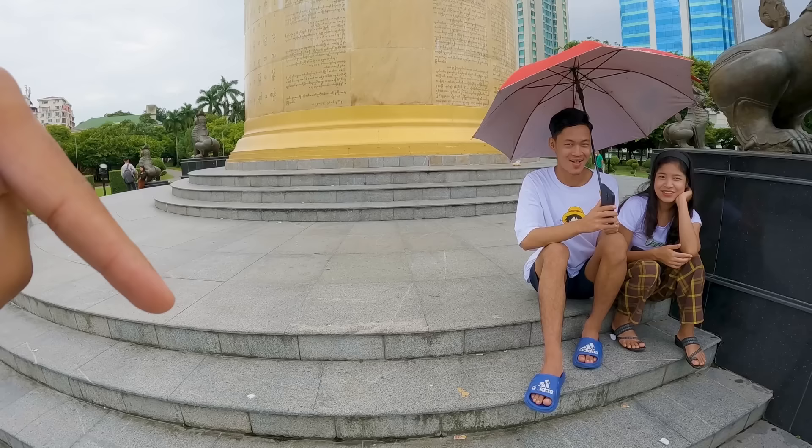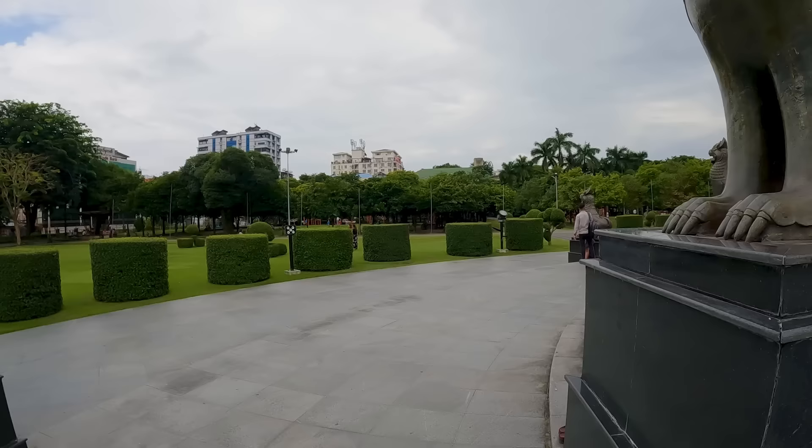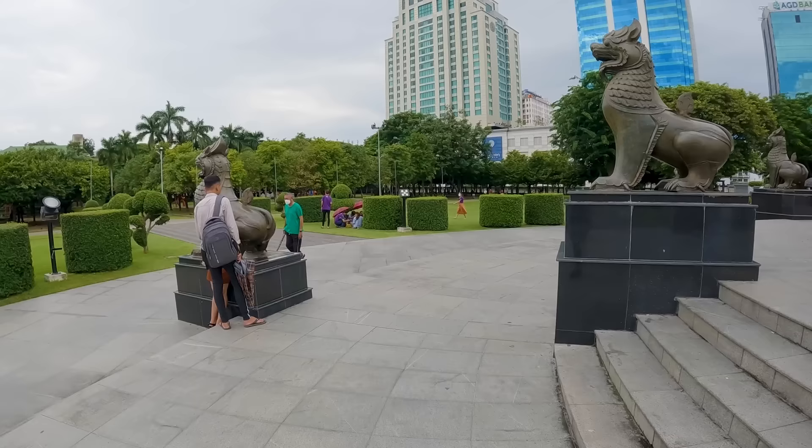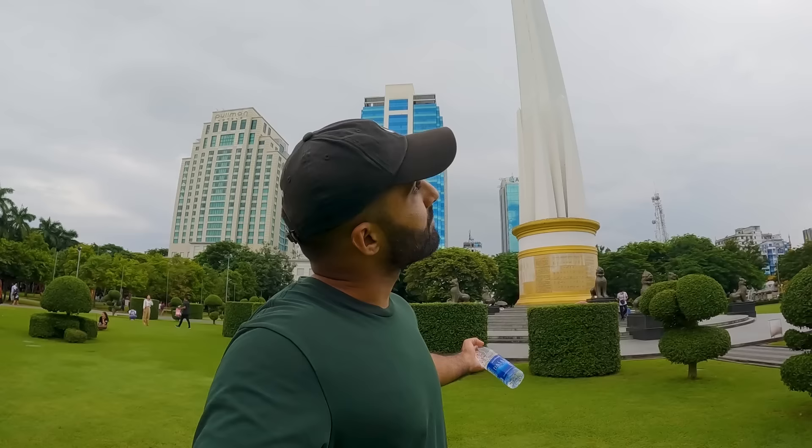I asked a couple of people but nobody knew the name in English. After some googling, I discovered this is actually known as the Independence Monument. When the people of Myanmar gained independence from the British, I think in 1948, this tower was erected — so over 70 years ago — and it signifies the independence of Myanmar.